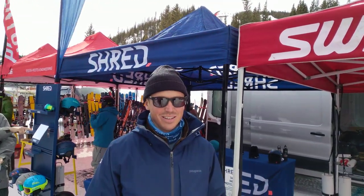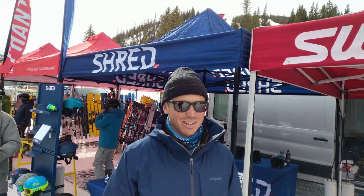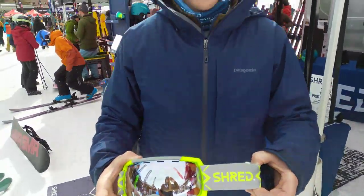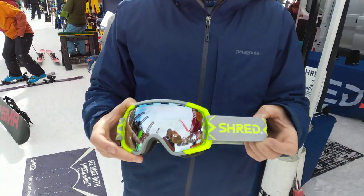Here we are up at Winter Park for the SIA on Snow demo and we're checking out some Shred goggles with Mark here. My name is Mark, I'm the sales manager for Shred.